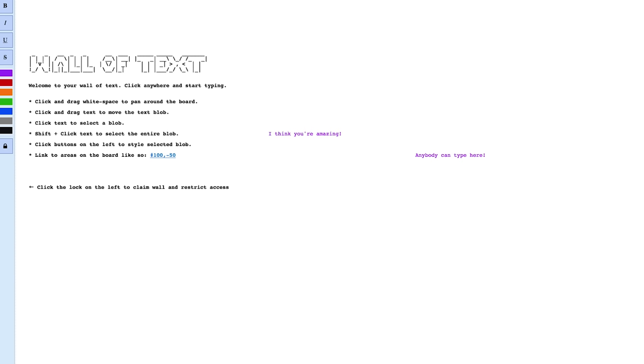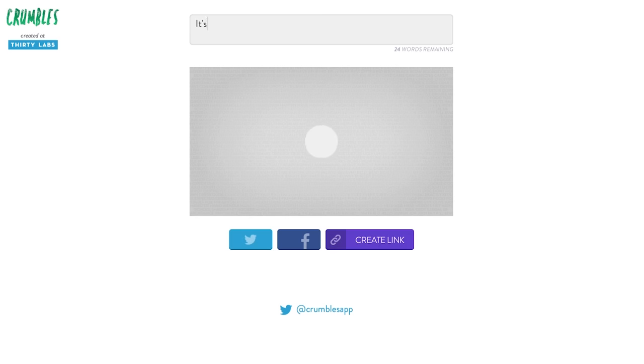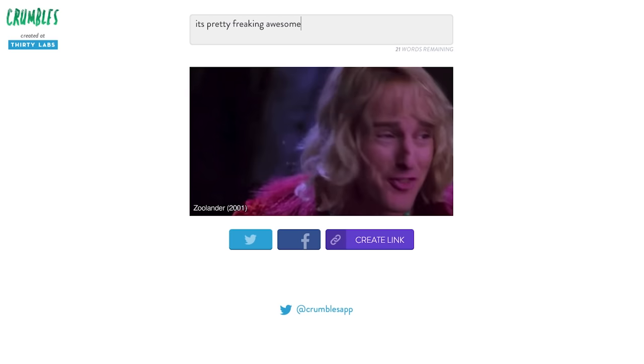Once you're done with that, write something on the Wall of Text for the world to see. If you'd rather express yourself through sound, there's Crumbles. Type what you want to hear and it will be constructed and spoken using various movie, TV, and cartoon hangover clips. Pretty freaking awesome.